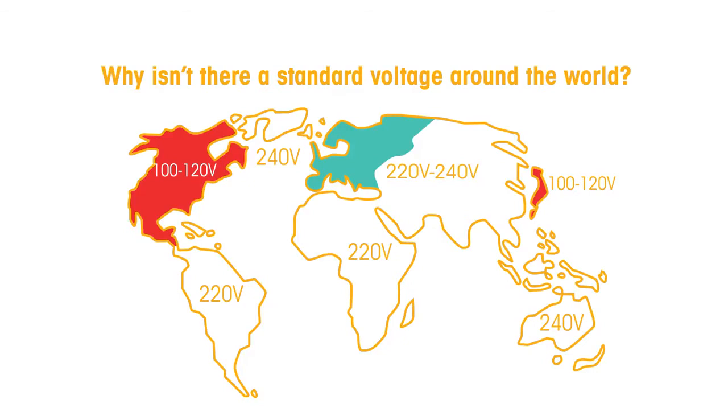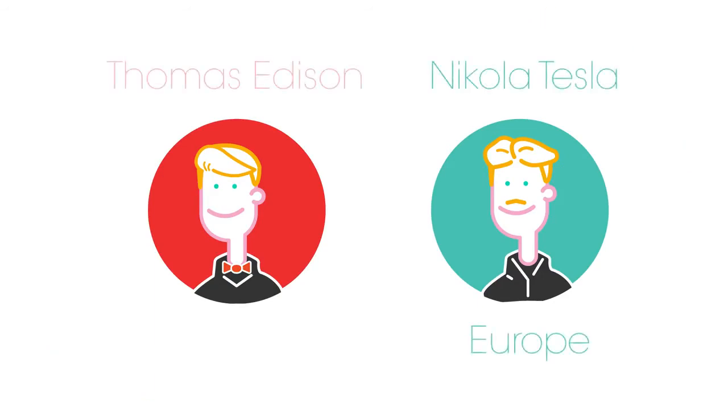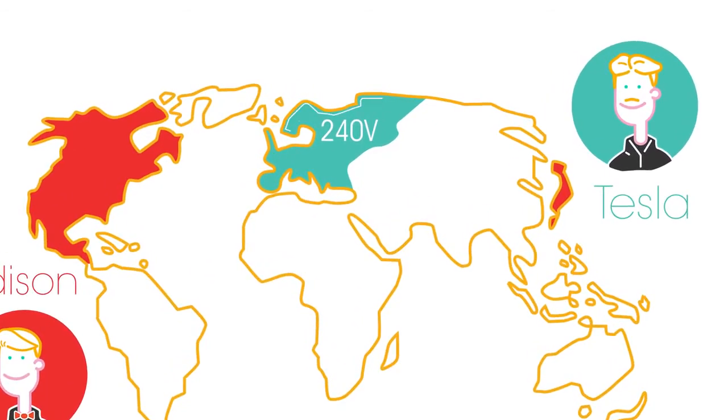The answer is down to history. Two men were instrumental in the introduction of electricity: Nikola Tesla in Europe and Thomas Edison in America. Tesla preferred to use electricity at 240 volts, which allowed electricity to travel great distances without a big loss in energy.